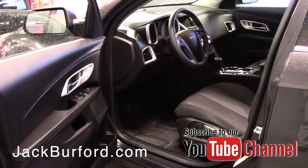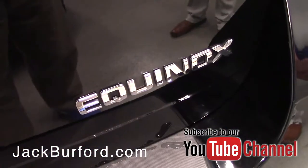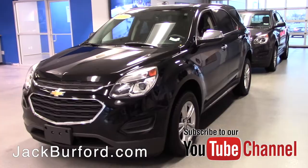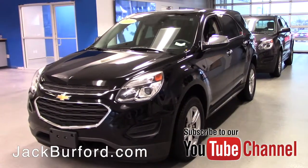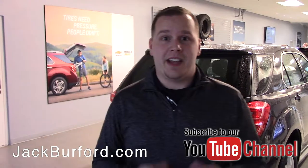These are really incredible buys right now. If you want to take advantage of these deals, you can visit us online at jackburford.com. Don't forget to subscribe to our YouTube channel — there's a notification bell below, click that to get updates on the latest content. We're located right here at 819 Eastern Bypass. Can't wait to see you!